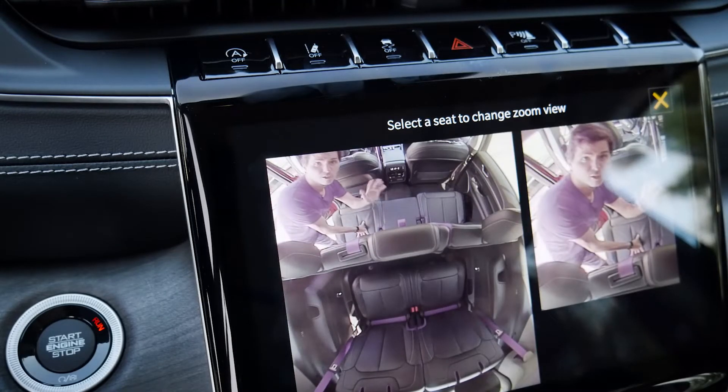Up overhead we've got a little camera — Jeep calls it a 'fam cam' — which gives the driver the option of seeing what's going on in the second and third row. So if you've got kids screaming or fighting, there's a button on the Uconnect media screen to see what's going on in the back row.